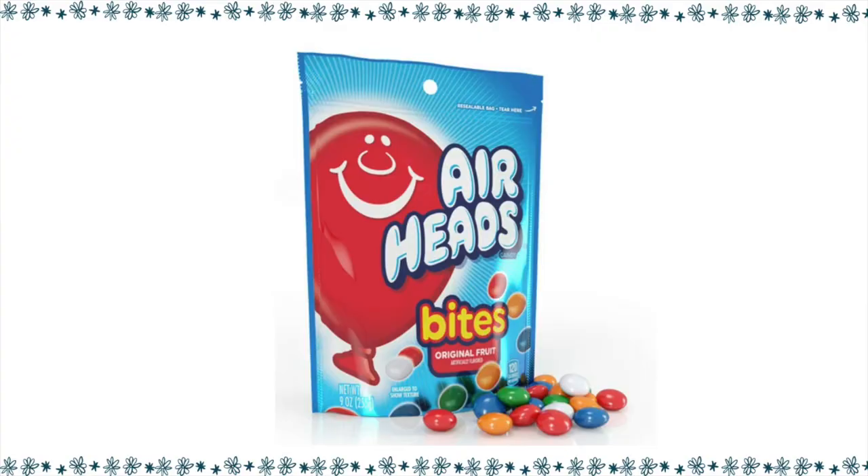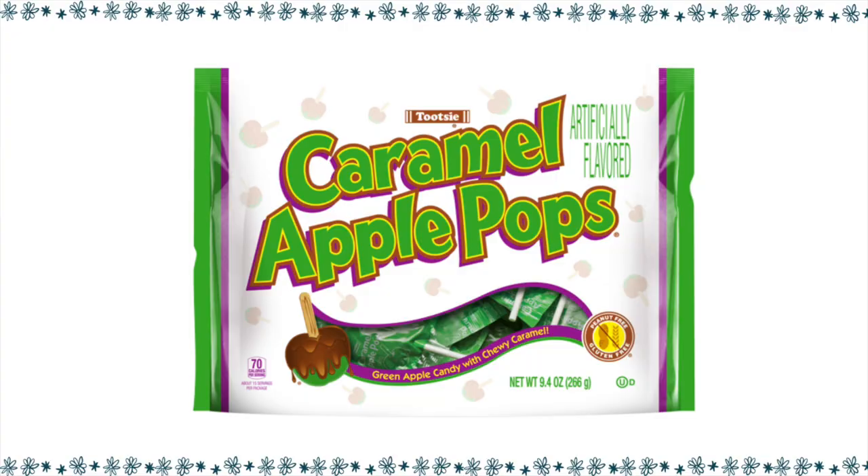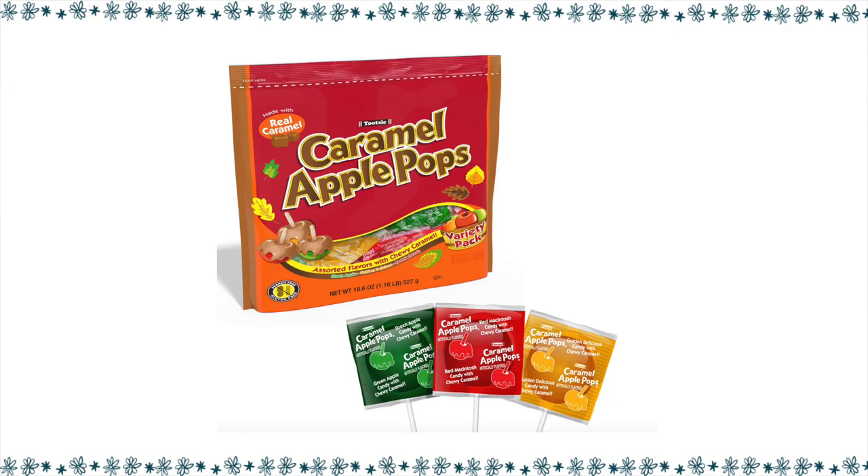For something non-chocolate, Airheads has bite size — we can get seven pieces for four points. In the fall, they come out with caramel apple suckers. They are so good — a sour apple with a delicious caramel coating over the top. For one sucker, it is four points, and sometimes in the stores you can find a variety pack. I have tried every single one through the years and they are so good.